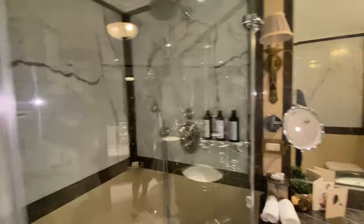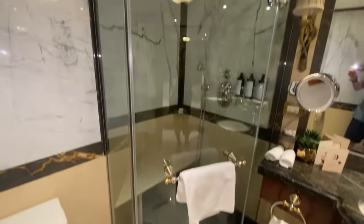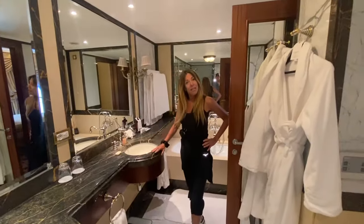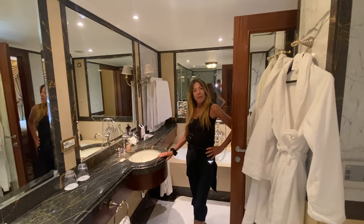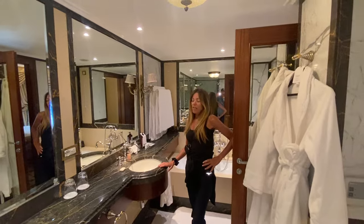The shower is absolutely gorgeous, and you don't see this often — it has a steam function, so it's a steam shower. I had a beautiful steam this morning. This place is fantastic. We're only here for two days, which is probably enough to see the sights before we head off to the islands.